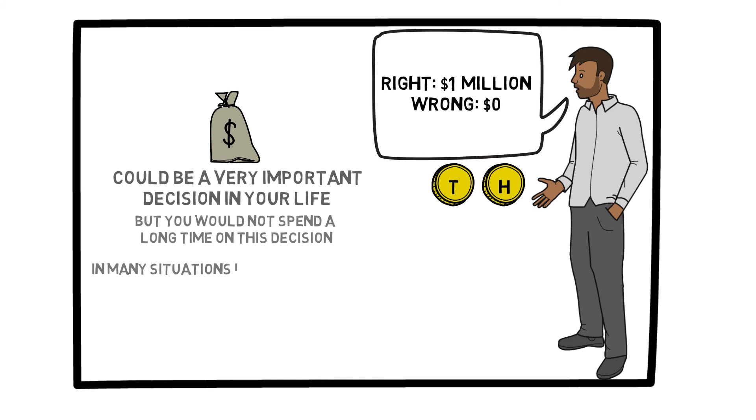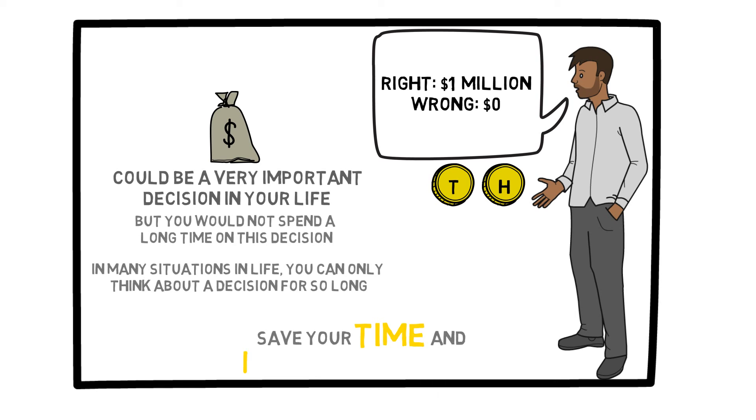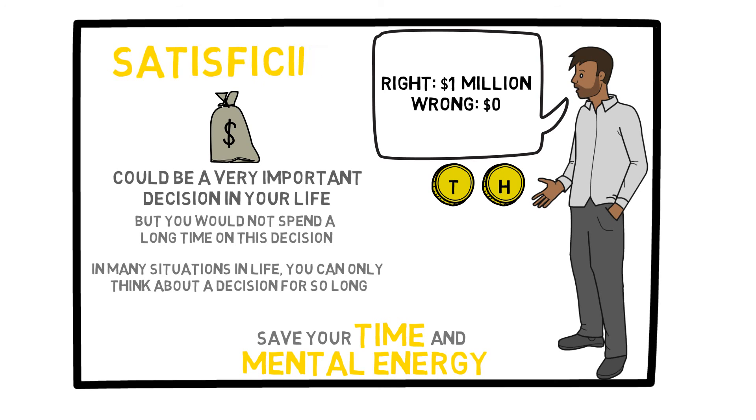In many situations in life, you can only think about your decisions so much. After a point, it does not help to put any more effort into deciding something. It's much better to save your time and mental energy. To summarize, while the maximum expected utility method is useful in some low-risk scenarios, sometimes satisficing is even better.